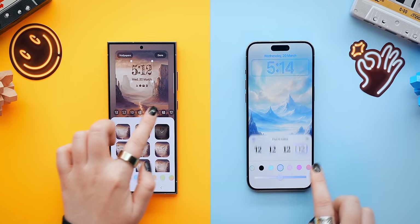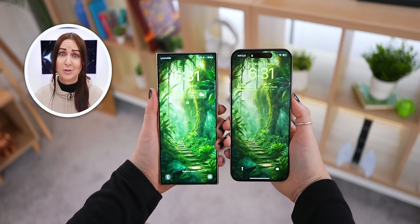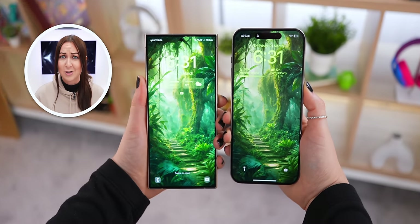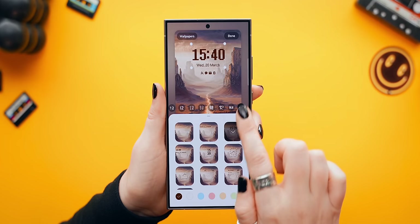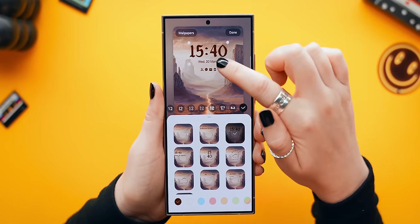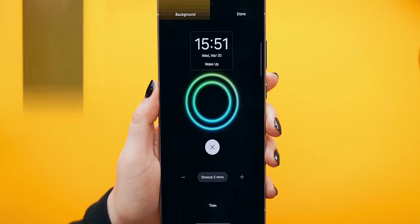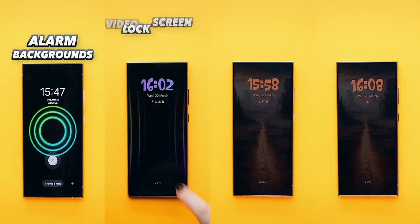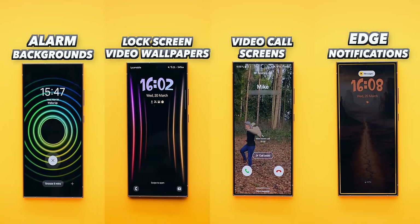Overall the customization between the Samsung and the iPhone are pretty similar — they both have almost identical lock screen customization. But the Samsung does come with a lot of extra customization features like installing different clock fonts for the lock screen, which the iPhone is still limited to just a few. Digging deeper in settings, there are also things like alarm backgrounds, lock screen video wallpapers, video call screen backgrounds, and edge lighting notifications.